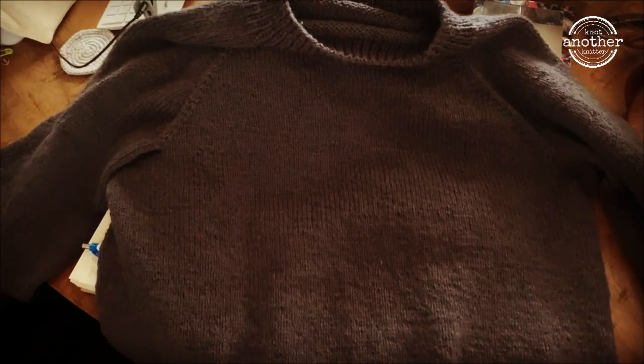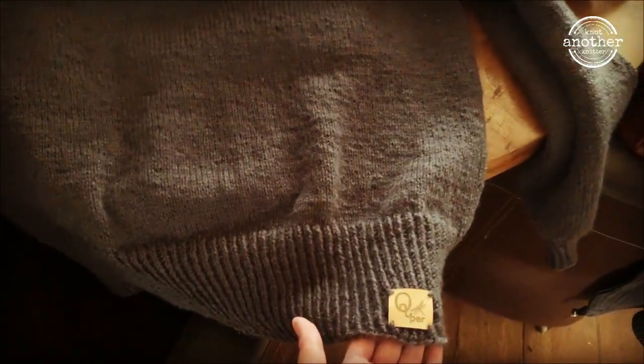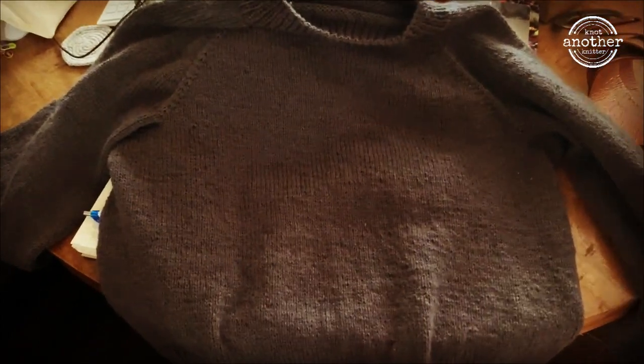And the grandma sweater is done at last! I finished the second sleeve and I hope it fits her, but we're going to find out at Sinterklaas. See you next week!